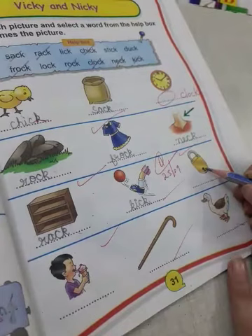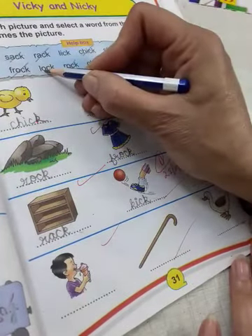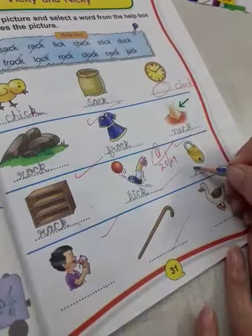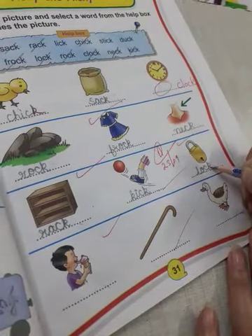And what is this? It is a lock. L O C K, lock. L O C K, lock.